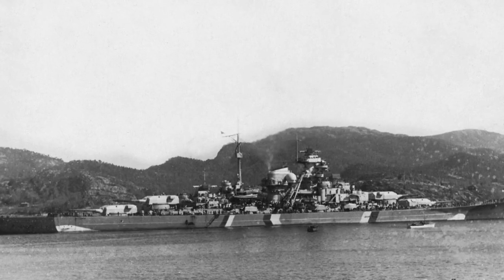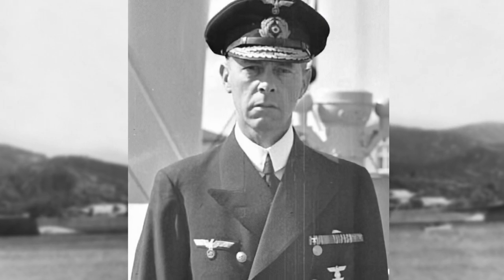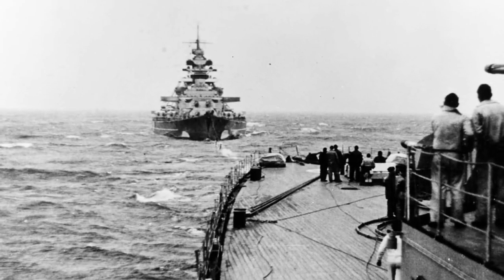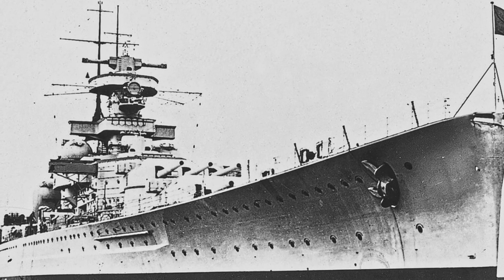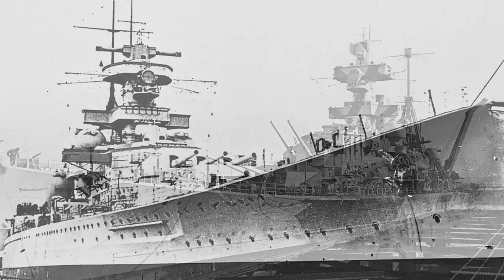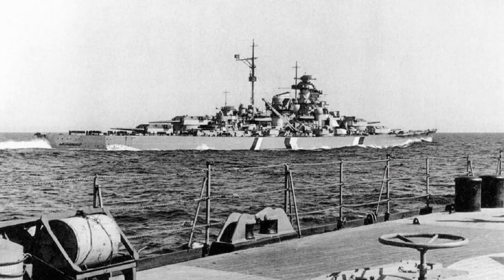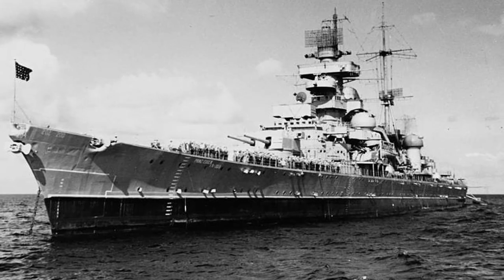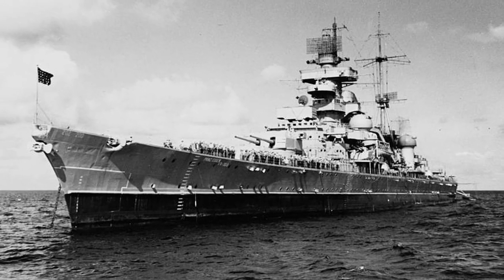Bismarck, under the command of Admiral Lütjens, had expected to sail with several other ships for Operation Rheinübung, attacking British supply lines. However, Tirpitz was still on sea trials, Scharnhorst and Gneisenau were undergoing refits and repairs, and the heavy cruisers Admiral Hipper and Admiral Scheer were delayed by British air attacks. Bismarck's only available support was the heavy cruiser Prinz Eugen. Catching the ships now, before they could reach the North Atlantic, was Britain's best chance.